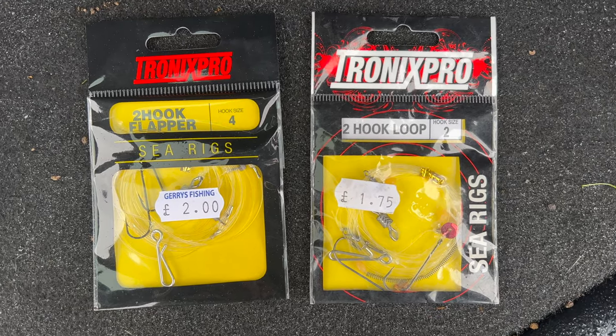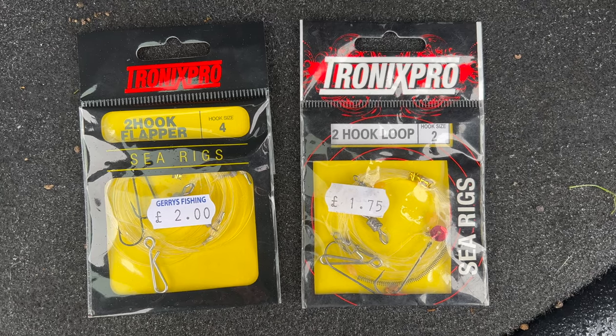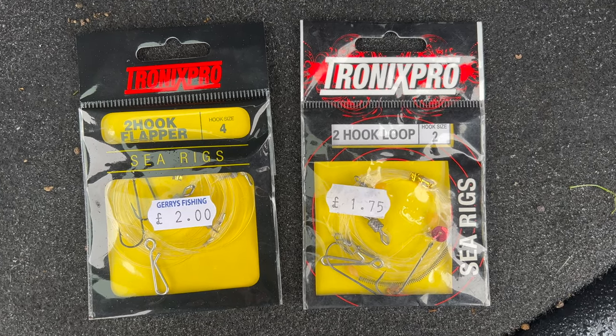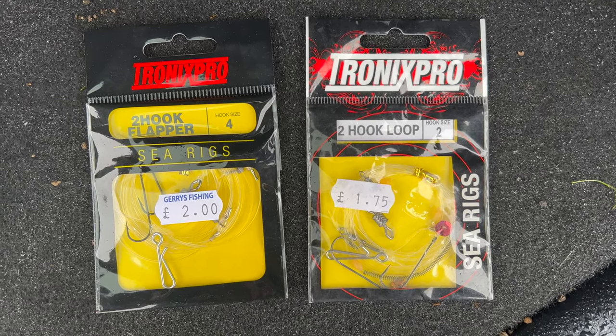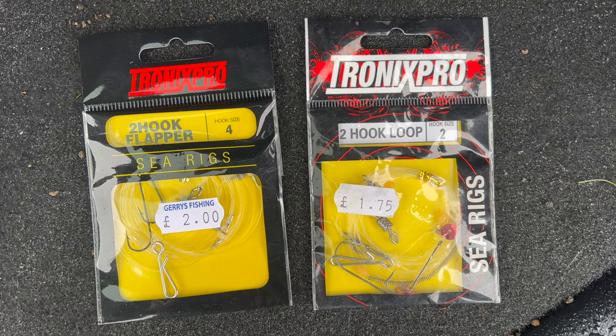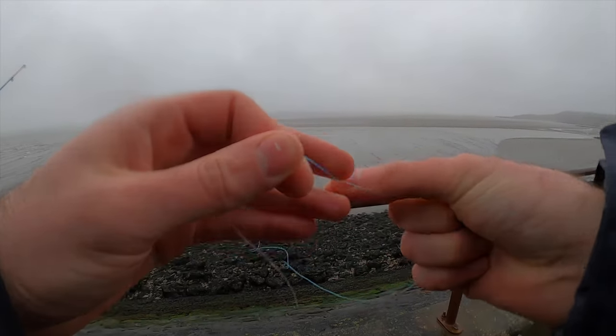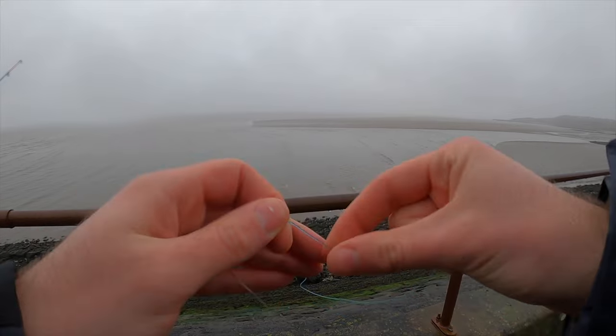So my rigs for the day - just to clarify, I absolutely don't know what I'm talking about here. We have a two hook flapper size four and a two hook loop size two. If anyone could shed any light on what the difference is between these two, let me know. I'm just going to get one on each of my rods, get baited up, and see what happens. Got mackerel and rag for bait today, so we're going to go for rag with a mackerel tip.